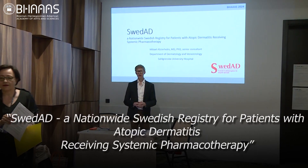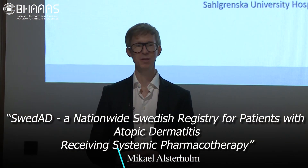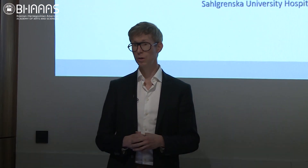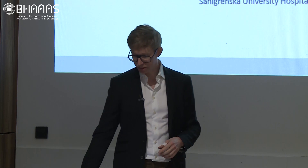Good morning everyone. I would like to start by thanking the organisers for giving me the opportunity to come here this morning and speak a little bit about how we work with a quality registry for atopic dermatitis in Sweden. My talk is entitled SWEDAD, a nationwide Swedish registry for patients with atopic dermatitis receiving systemic pharmacotherapy.